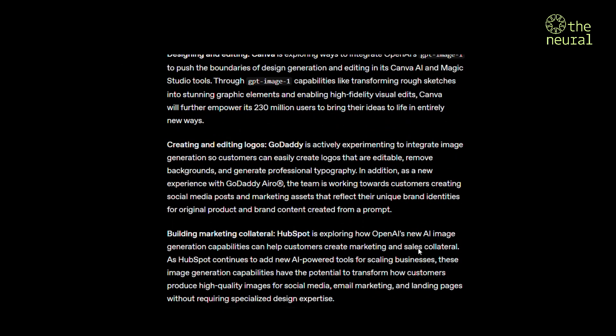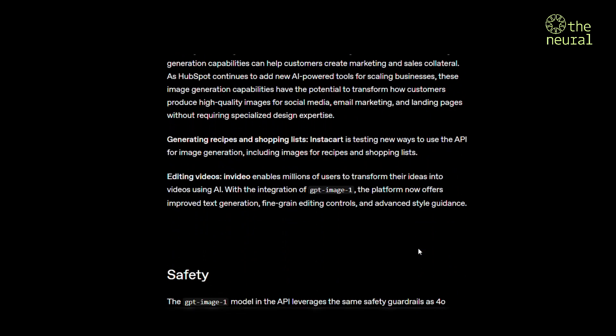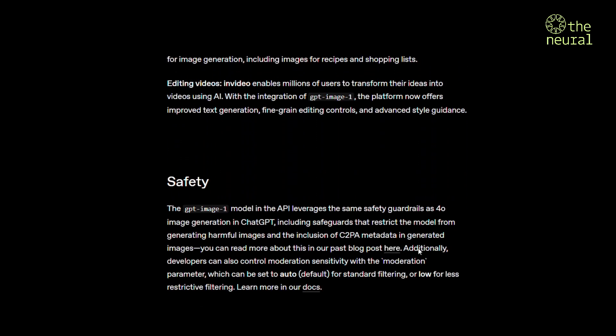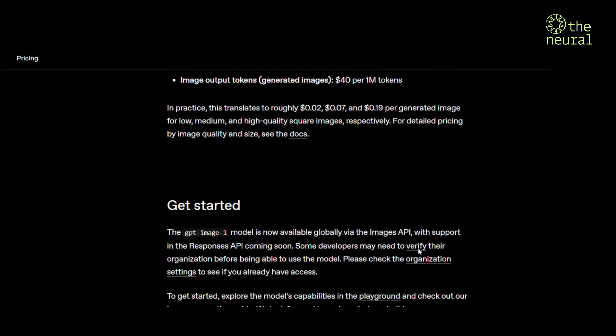This multimodal powerhouse creates professional-grade images across diverse styles, follows custom guidelines perfectly, leverages world knowledge, and renders text with incredible accuracy.